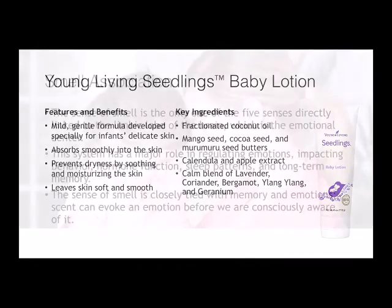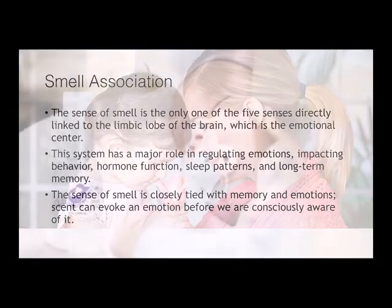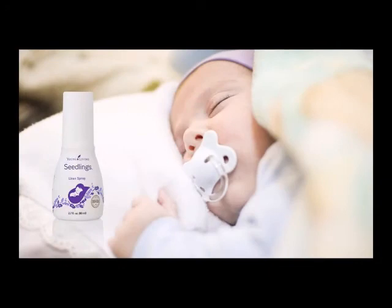As you use these products on your baby or children, be aware of the smell association. The sense of smell is the only one of the five senses directly linked to the limbic lobe of the brain, which is the emotional center. This system has a major role in regulating emotions, impacting behavior, hormone function, sleep patterns, and long-term memory. The sense of smell is closely tied with memory and emotions — a scent can evoke an emotion before we are consciously aware of it.